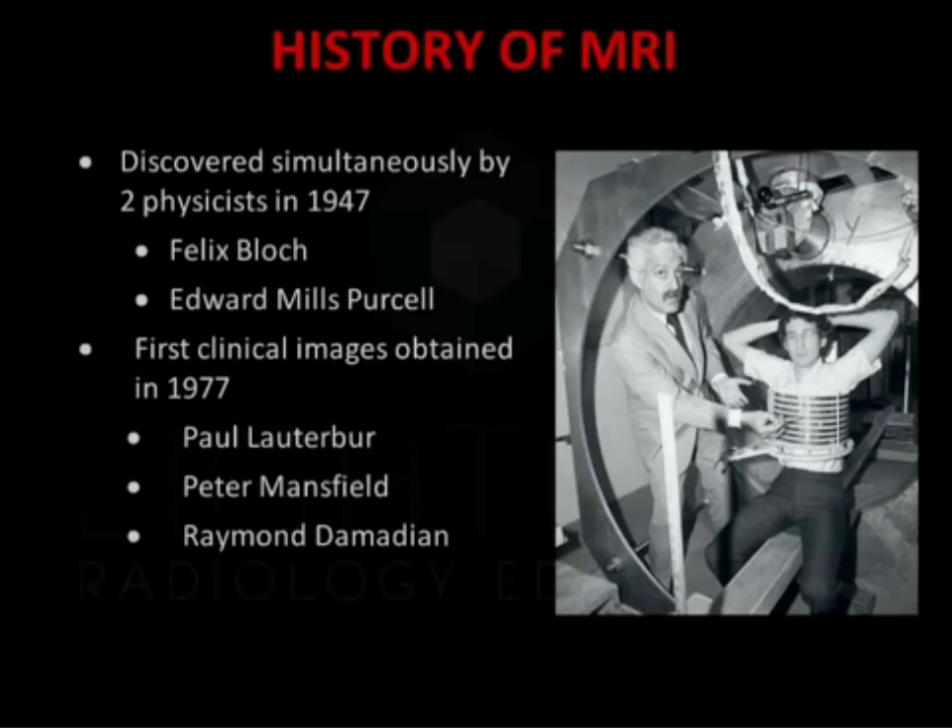MRI was discovered in 1947, simultaneously by two physicists, Felix Bloch and Edward Purcell. The first clinical images were obtained in 1977.